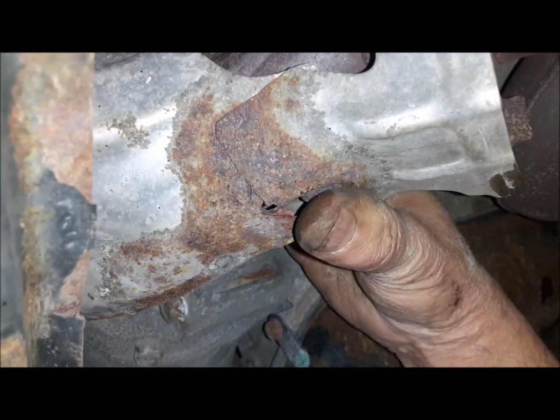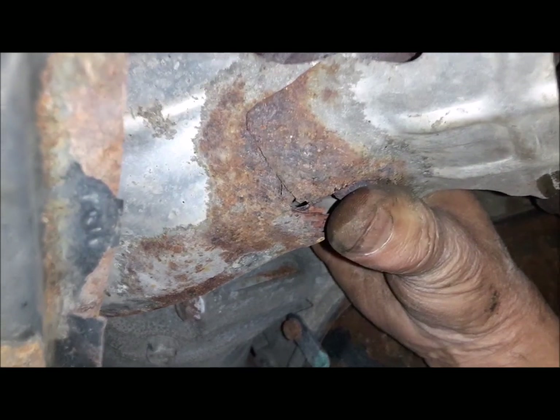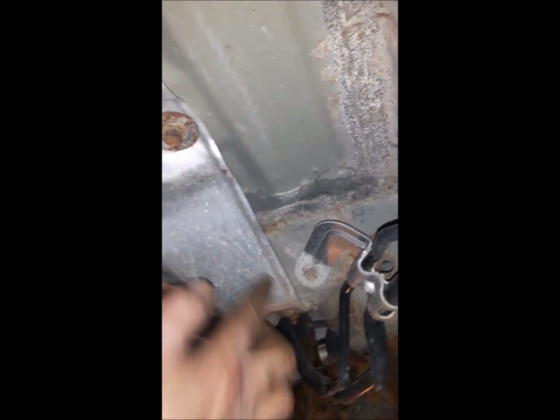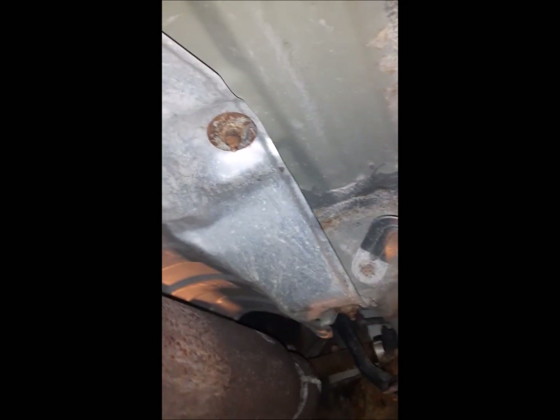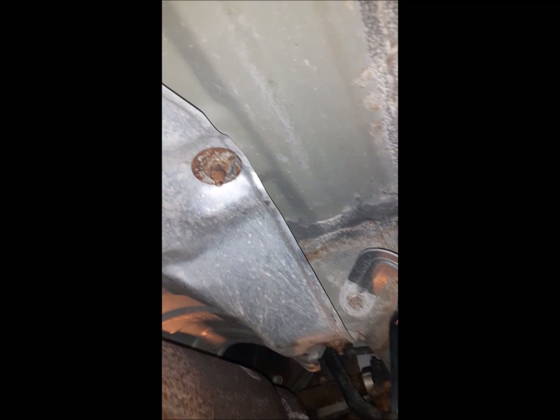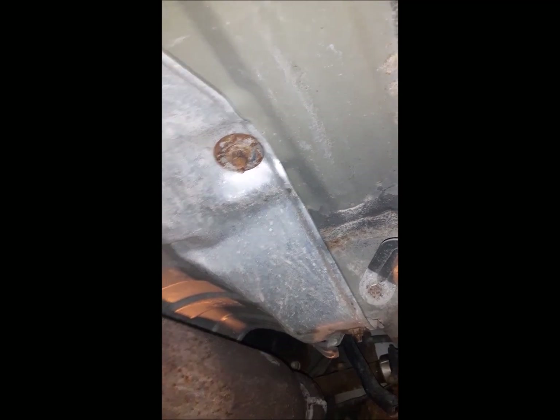I'll go ahead and do that, then we'll slide back to the other heat shield. And there's our heat shield fix — I just lowered it down, put some great big washers on the bolts, and now it's back up there solid. It's an endless battle here in the salt belt. There's already been some exhaust work done on it — we just fight a losing battle against winter.